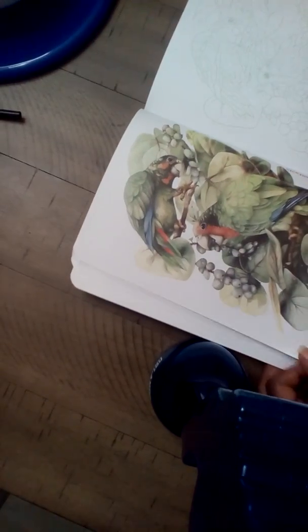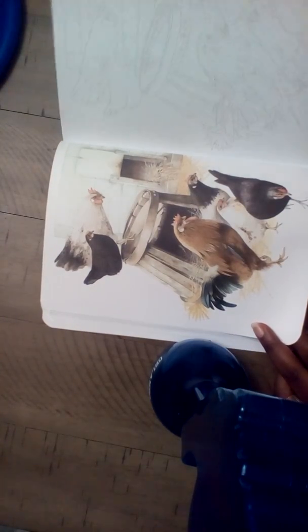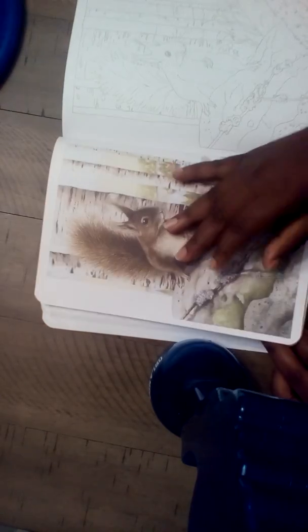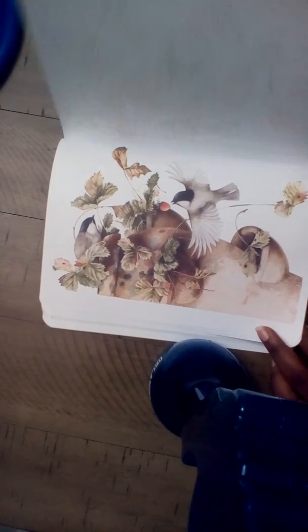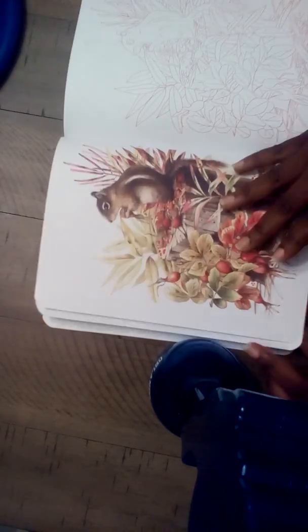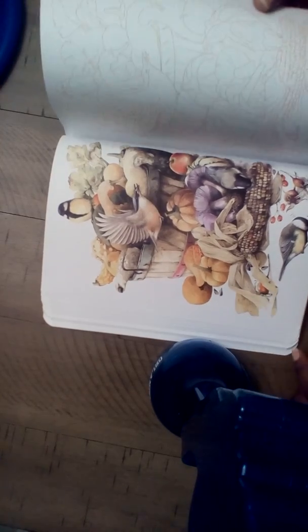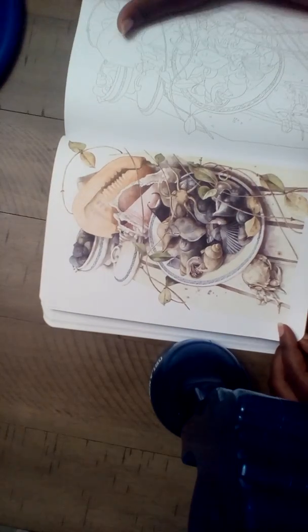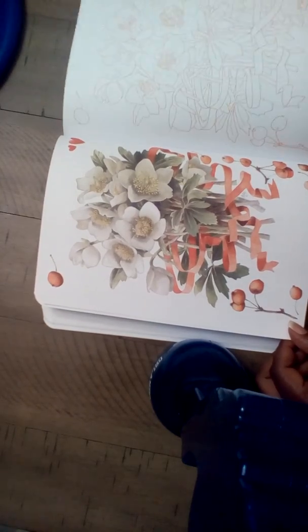That one has words on it. Words on it. So I will be working out of this because I just think it's so cute, cute, cute. And for $1.99, cannot beat that. I don't know what some of these birds are. Nice for like maybe Thanksgiving fall. Beach. That's another Christmasy one.